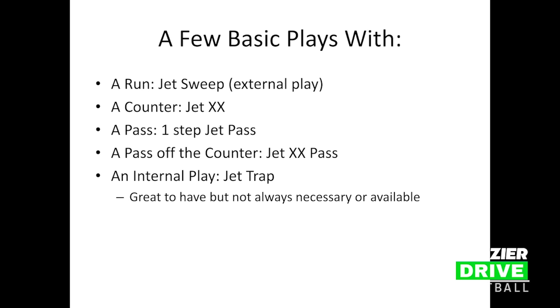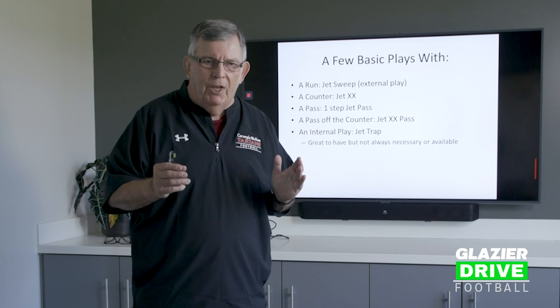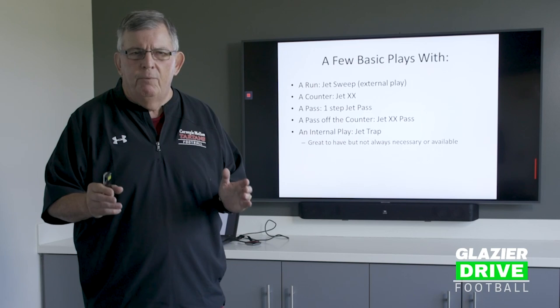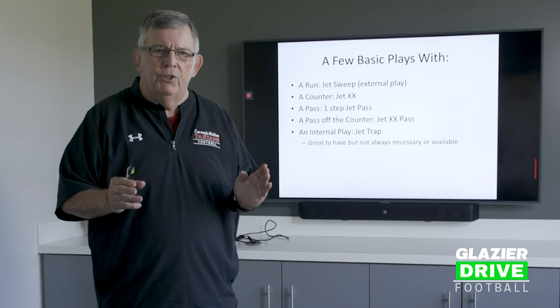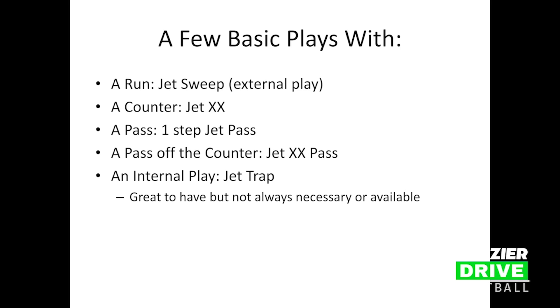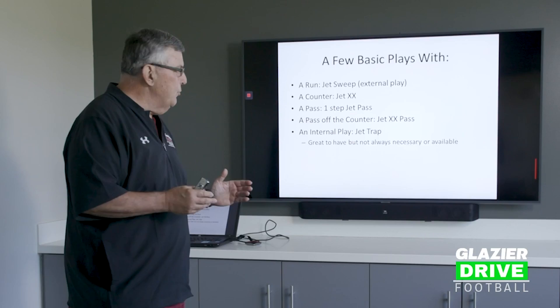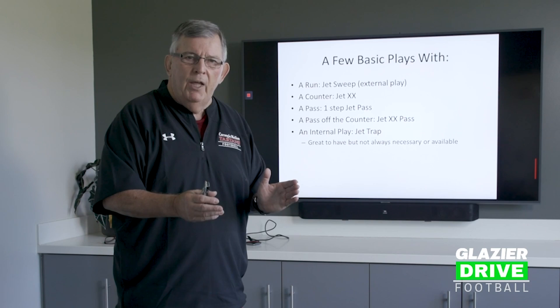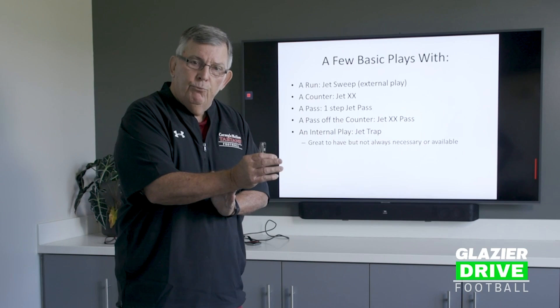I've taken just one series — the Jet Sweep — and I've been playing with the Jet Sweep since 1997. I was doing a clinic in Cincinnati, and a fella called me and said he had a play to send me. He sent me a tape of the Jet Sweep, and I said, wow, we can do so many things off of this. From this one play you have the basic run — the jet — which is the external play. We have a counter off of it, which is jet crisscross. We have a pass off of it, a one-step pass. A pass off the counter, which is jet crisscross pass, and an internal play — jet trap. If you have the external play, the internal play is nice to have, though most of the time we do have the threat of that.